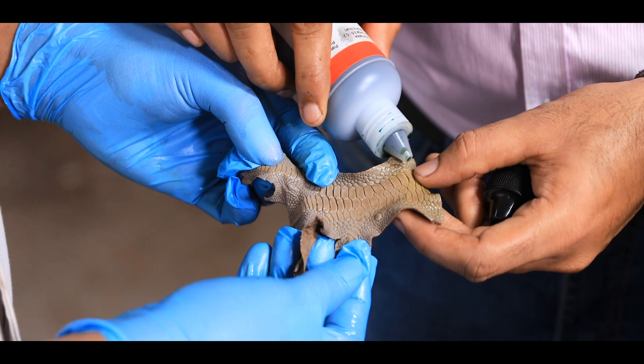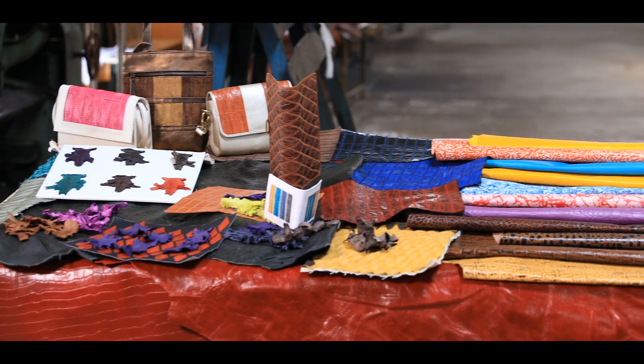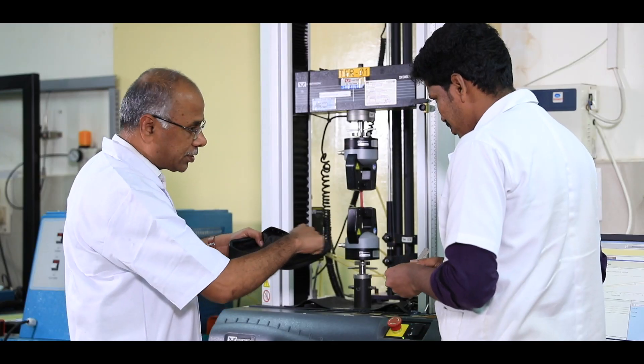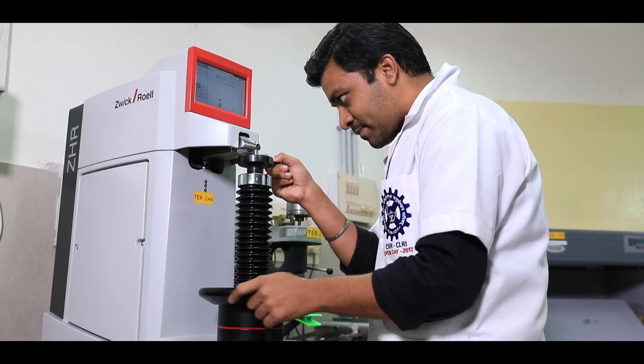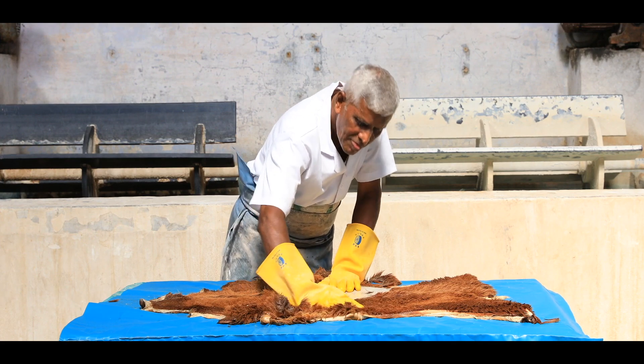Products from unconventional sources of raw materials have also been developed. Chicken feet skins that are normally discarded are processed into exotic finished leathers and products with innovative designs. The leather industry also needs next-generation leather auxiliaries that could enhance the performance aspects of leather, including safety and economics.